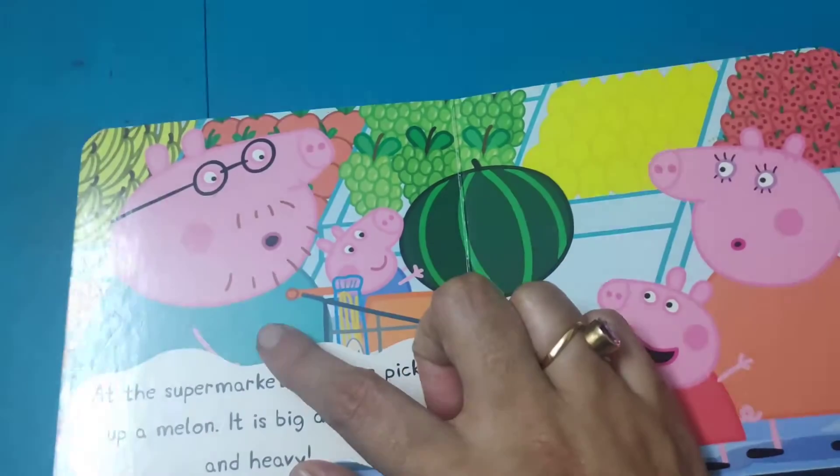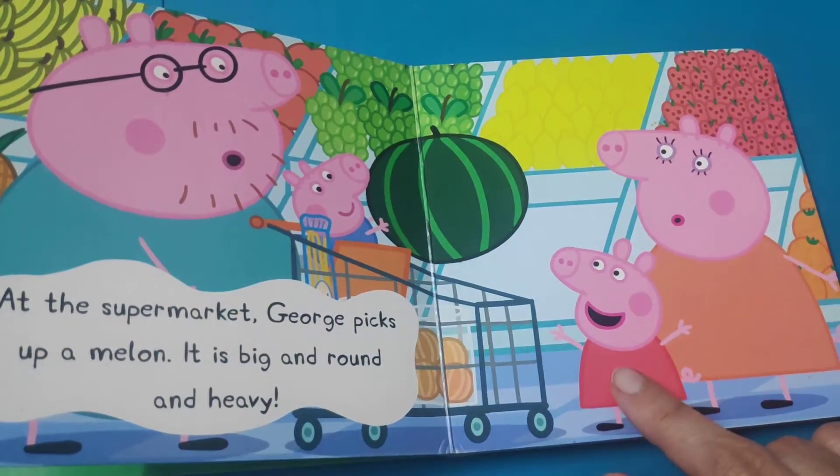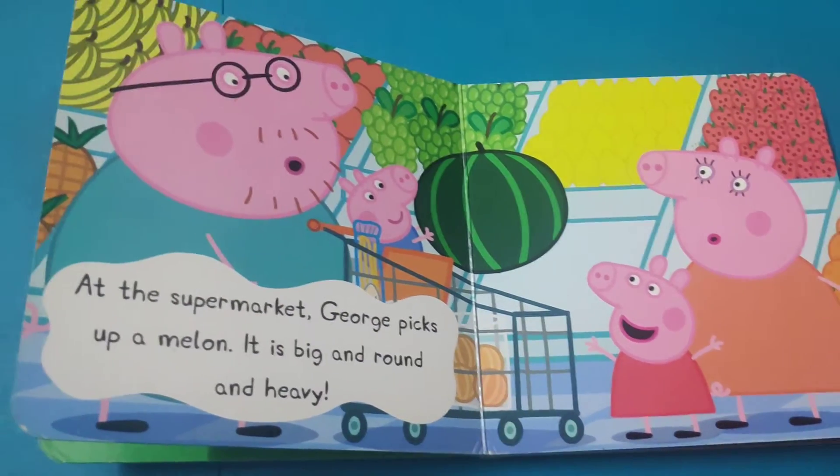Here we have Daddy Pig, brother George, Peppa Pig, and Mommy Pig. I can see there is a fruit shop over here.